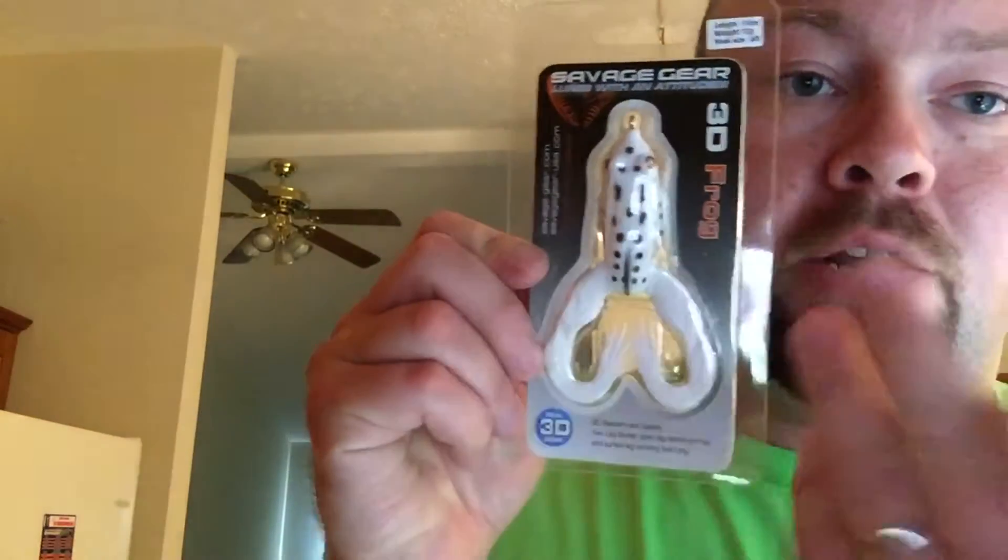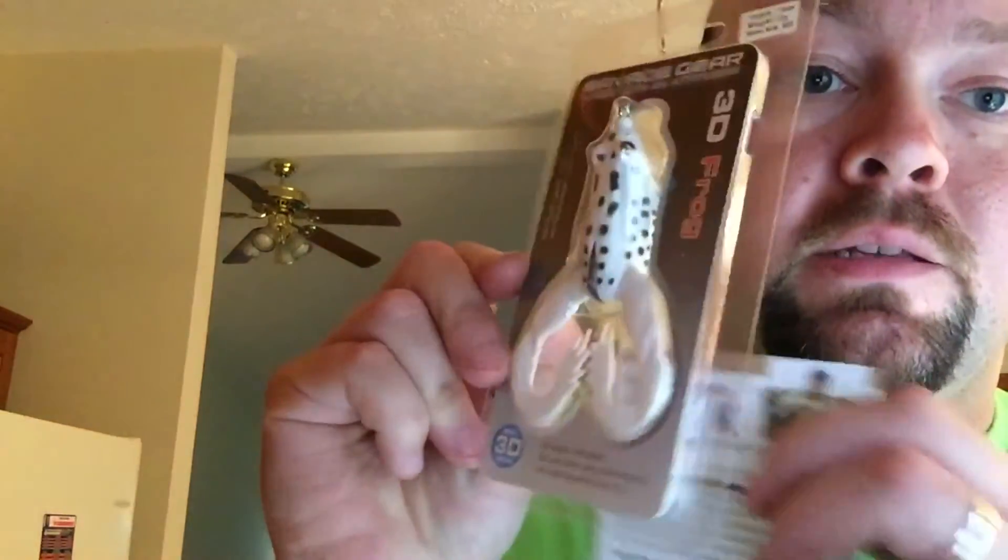We got the 3D Hollow Frog — this is a 3D hollow white frog. It's only got one hook on it. I don't like that, but one hook, really reacts good on the legs. It's a hollow frog.